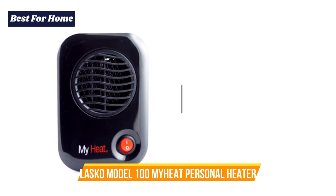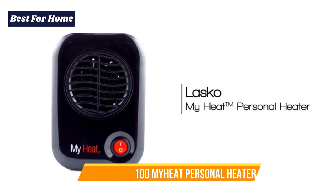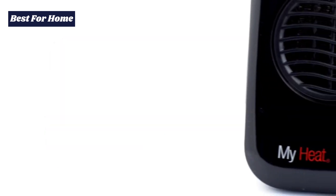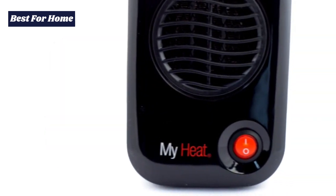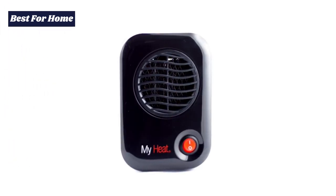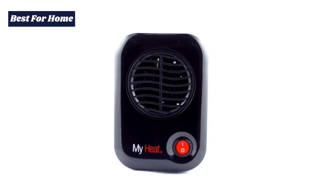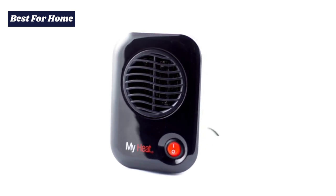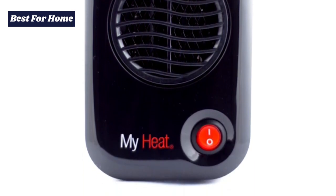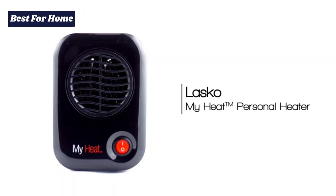Number 3: Lasko Model 100 MyHeat Personal Space Heater. This small and compact low wattage heater requires just 200 watts of electricity and can deliver warmth for your personal space. Because of its low wattage, you can be sure that your heater doesn't eat too much into your electricity bills and is unlikely to damage your circuit.